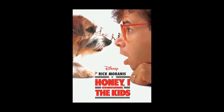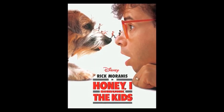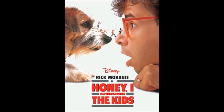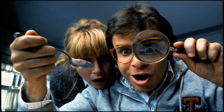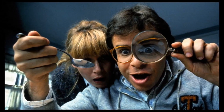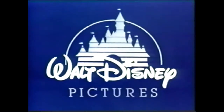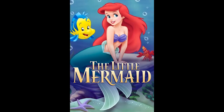Luckily for the studio, they would see a big change of fortune a few years later. On June 23, 1989, Honey, I Shrunk the Kids proved a massive hit. Costing only $18 million, the movie would return $221 million at the global box office. Disney released another film in 1989, and it would be the last one to feature the second logo. It would also be the movie to kick off what is known as the Disney Renaissance, and it all began with The Little Mermaid, premiering on November 17. Ariel and company would make a grand total of $222 million.